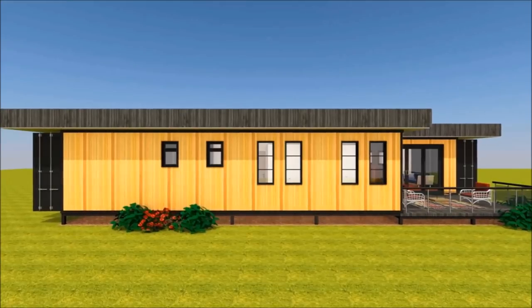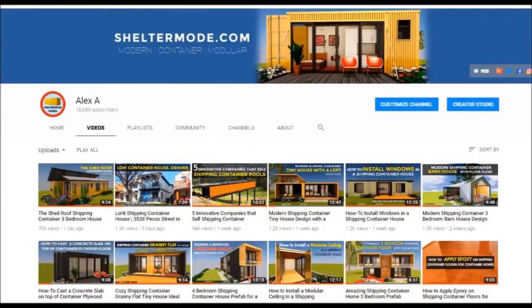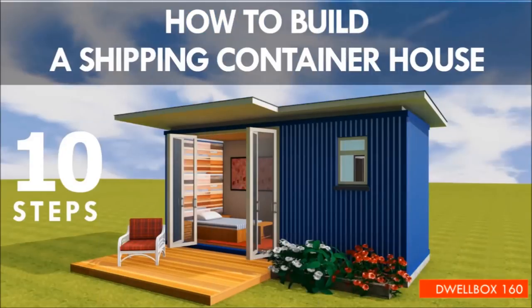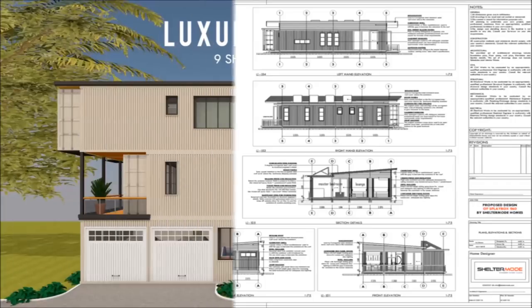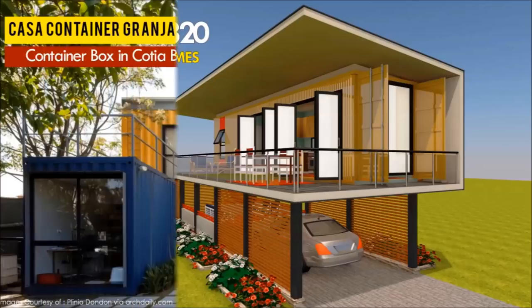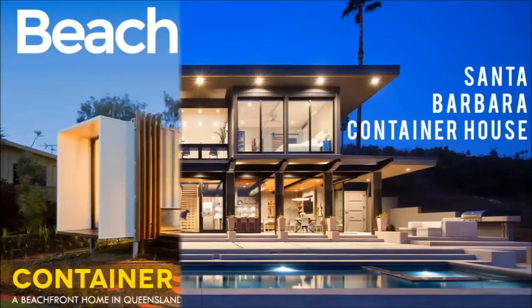If you love shipping container homes or you are planning on building one, our YouTube channel is a one-stop shop for a complete guide on how to design, how to build, how to insulate, and a collection of hundreds of blueprints for container home designs. We also cover case studies of the best homes made from shipping containers from around the world.